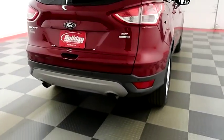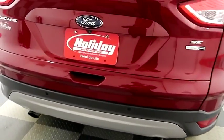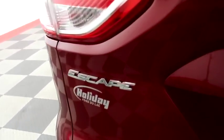Swinging around to the back end: dual exhaust, rear backup sensors and a camera.